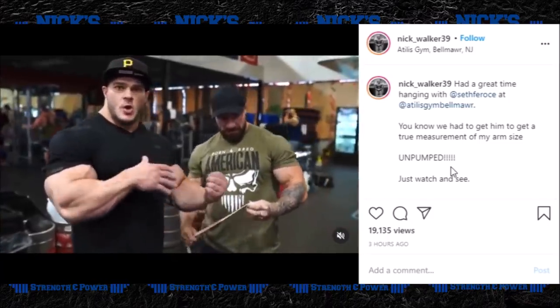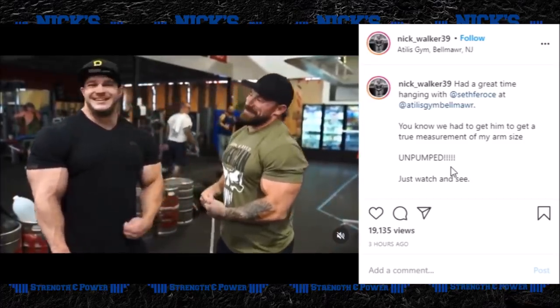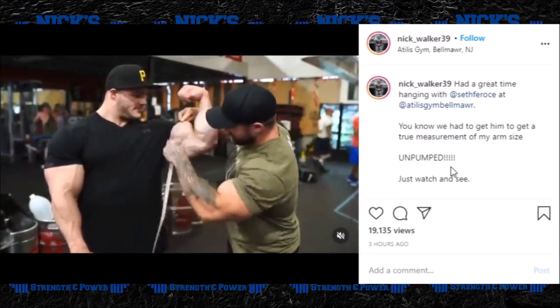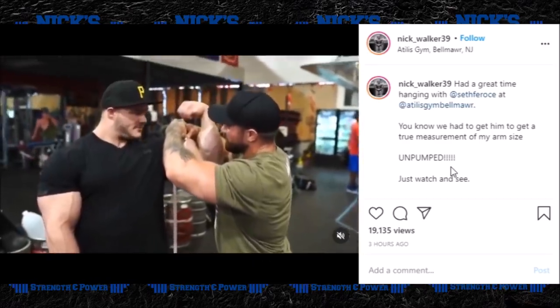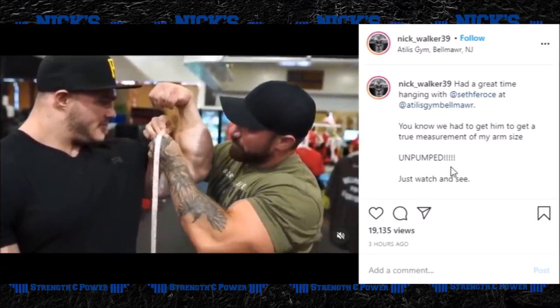All right, what's going on, you guys? Nick here with Nick Strength and Power. I've got a couple of interesting stories for you guys today. The first story — let's go ahead and talk about Nick Walker. Nick posted an interesting video on his Instagram page actually measuring his biceps. This is something I was curious about for a while because one of the standout features of Nick's physique is the insane size of his arms — his bicep peaks are practically mountains.